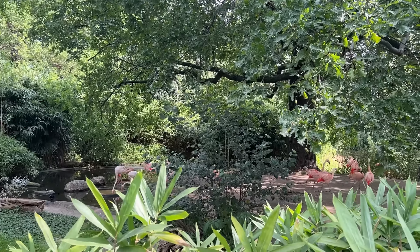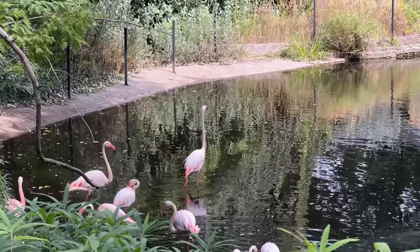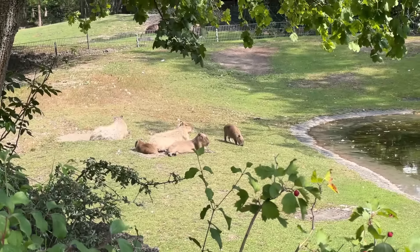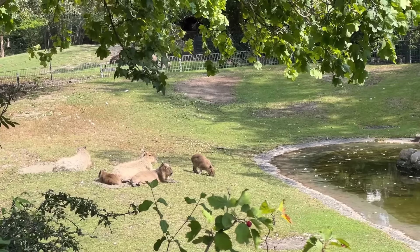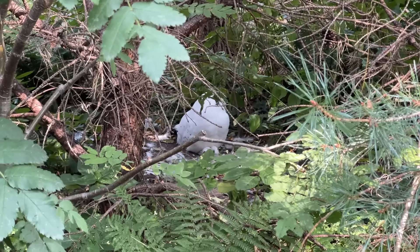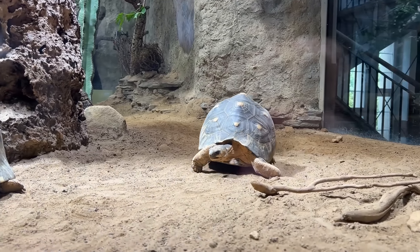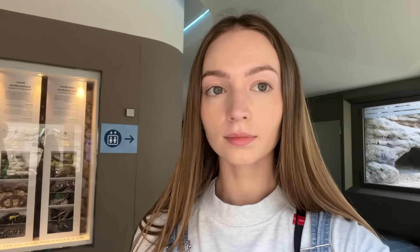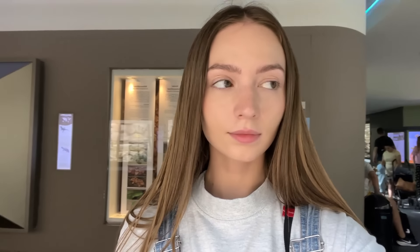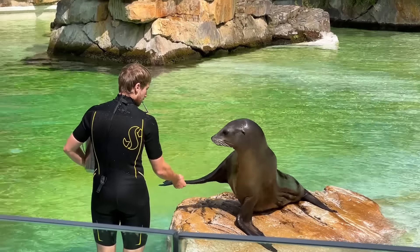Some of my German friends recommended checking out the Berlin Zoo. I have to say I'm not a big fan of zoos because I know that many of them have terrible conditions for animals. However, the Berlin Zoo looks very comfortable and I know that many animals were brought here to help save their species. I really love animals and always try to help stray dogs and cats. It's inspiring to see the conservation efforts in action. I'm looking forward to learning more about the animals and their stories while enjoying a day surrounded by nature.